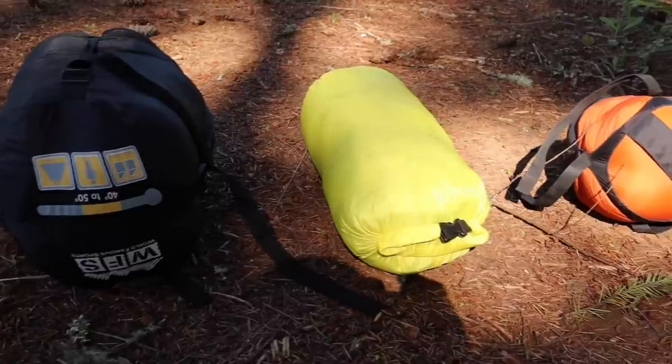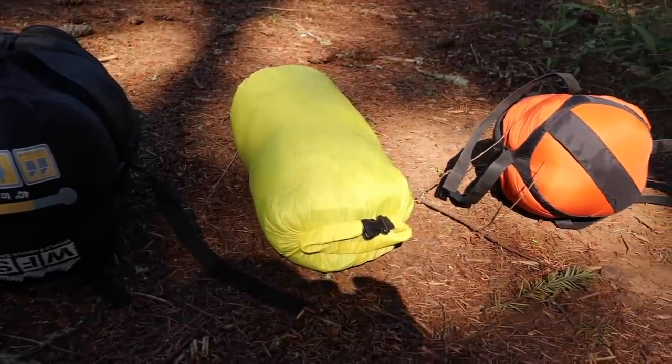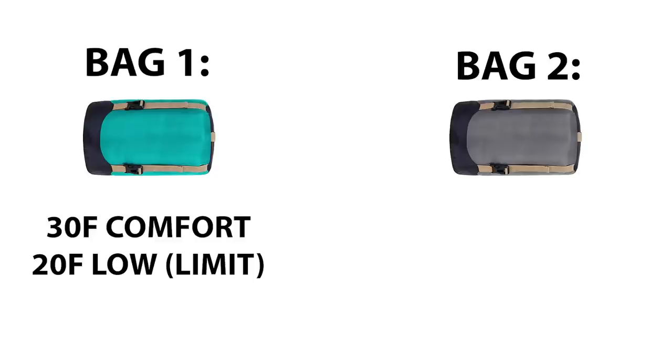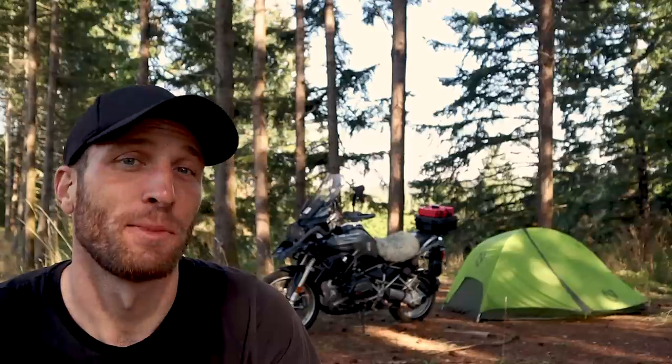Let's say you're a cold sleeper and you plan to camp where it will get down to about 20 degrees Fahrenheit. You may be comparing two sleeping bags — one with a 30 degree comfort rating and 20 degree lower rating. You will most likely not feel warm in that sleeping bag at 20 degrees. But if you look at another sleeping bag with a 20 degree comfort rating and 10 degree lower rating, that's the bag to purchase because it should keep you warm and comfortable at 20 degrees. First, just determine if you're a cold sleeper or warm sleeper, then you know what rating to pay attention to, and then determine the lowest temperature you expect to encounter and base your choice on that number.